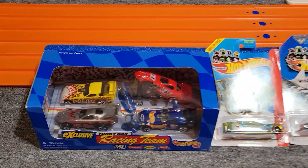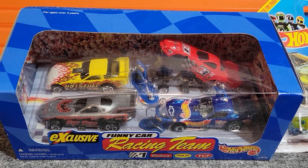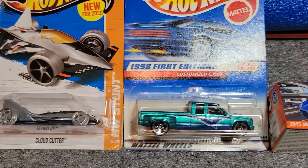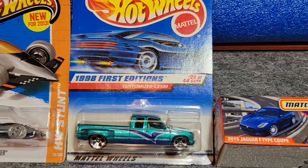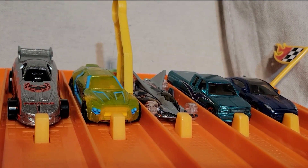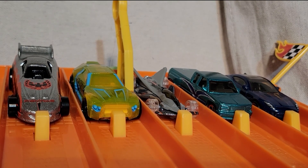Here's our first group of five. We're gonna take one of the cars out of the funny car racing team package — we'll race the silver one first. Each group will race another one of these funny cars. We've got Bulletproof and the silver Cloud Cutter, one of our trucks — the customized C3500 — and a Matchbox 2015 Jaguar F-Type Coupe. The Jaguar is over on the right; the Firebird funny car is on the left. It's one fast model — let's see if it can take it.